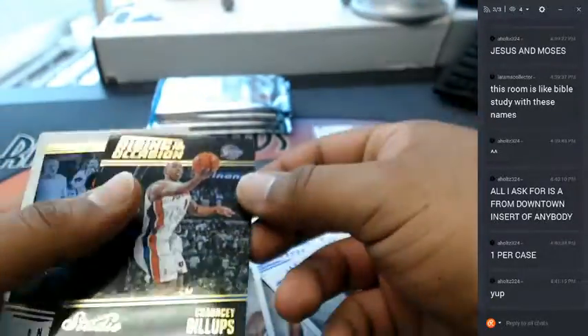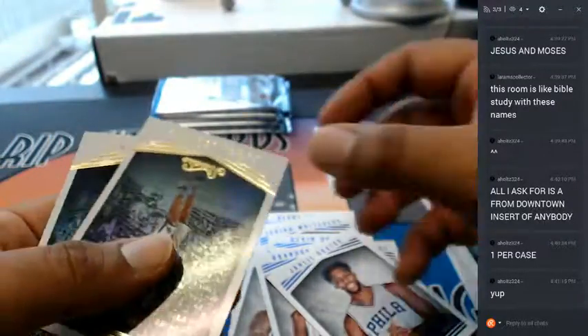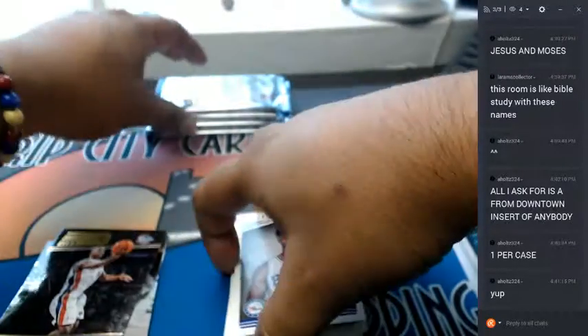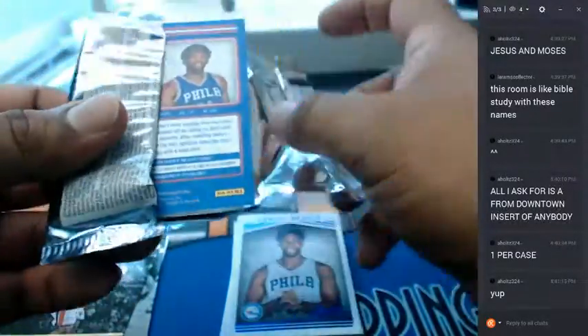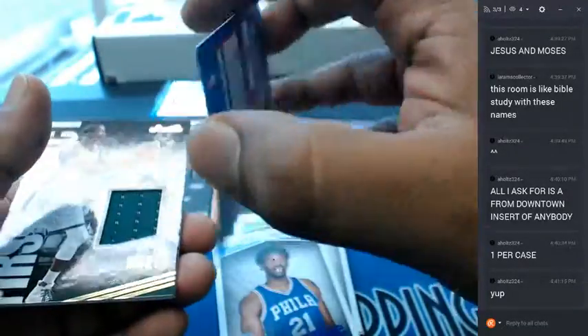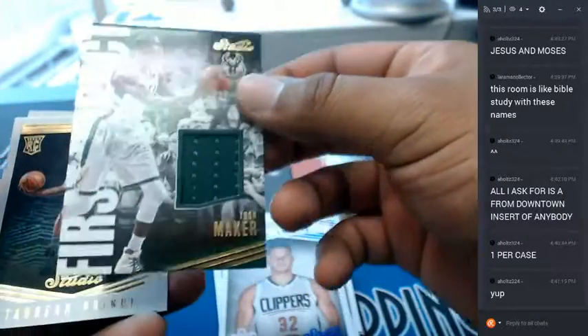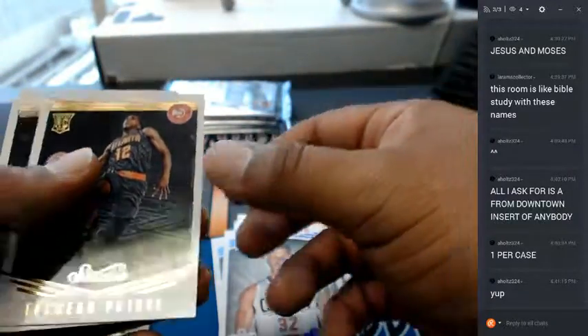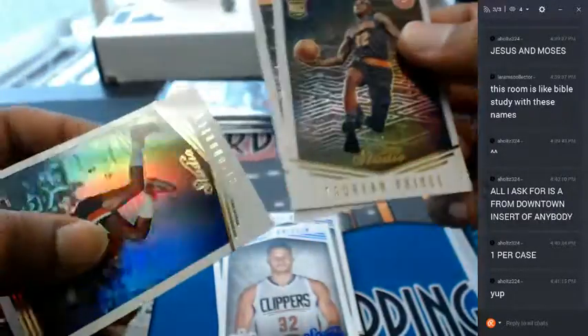Jaleel Okafor portraits, Rising to the Occasion, and Chauncey Billups. Anthony Davis. Kawhi Leonard, Tim Duncan — look at that, just shiny and refractorish. Joel Embiid, Blake Griffin — here's our relic for the Bucks — Thon Maker. Torian Prince, DeAndre Jordan, Clyde the Glide.